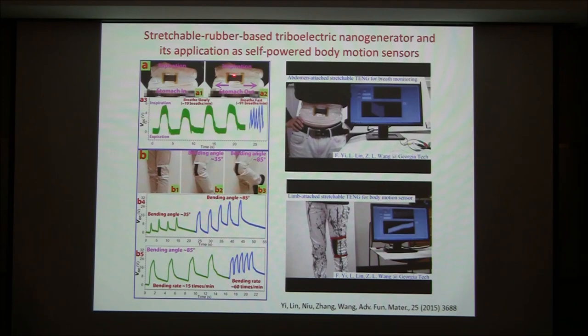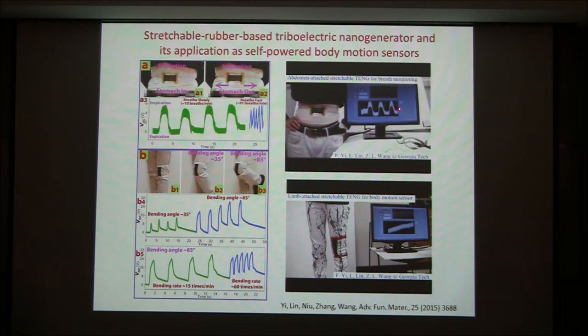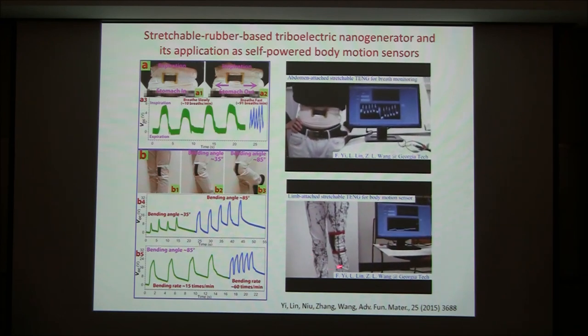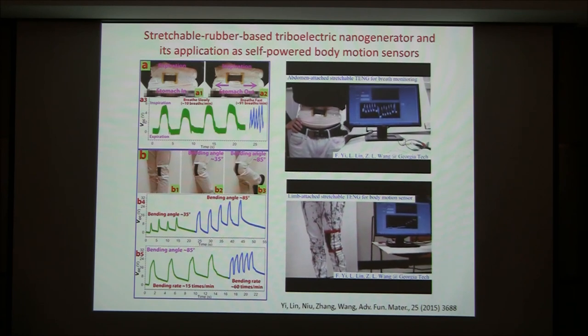For health monitoring there is also a health belt made of rubber. When the wearer breathes in and out, the rubber stretches and releases, generating electric signals. The voltage reflects how far the strap stretches — that is, the depth of breathing. The current reflects the rate at which the person breathes. This can also be focused on the knee to detect knee warping, and can be used for robotic control signals. This converts biomechanical actions into electric signals using our triboelectric nanogenerator as a self-powered sensor.